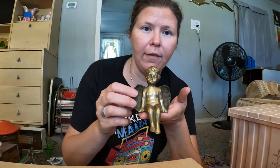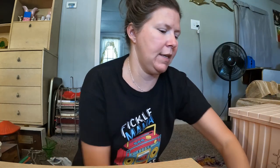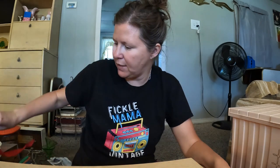This little shelf sitter angel is super heavy, made of brass, no markings, but I thought she was sweet — she just sits right on the edge of a table or shelf. This also came from the estate sale — I just thought the box was cute and I like that it says 'gift tye' — T-Y-E, not T-I-E.